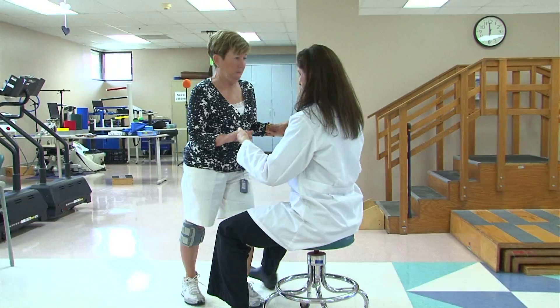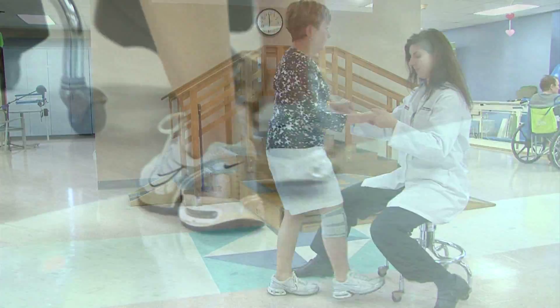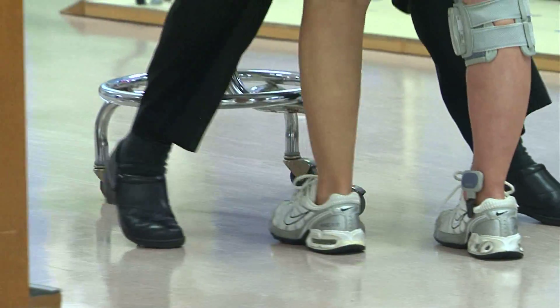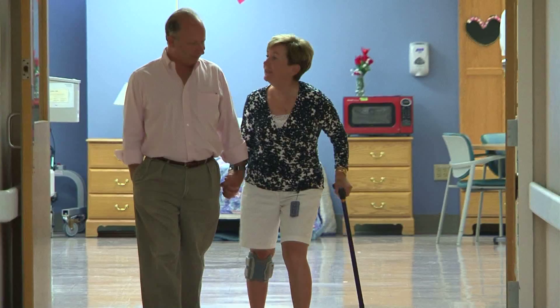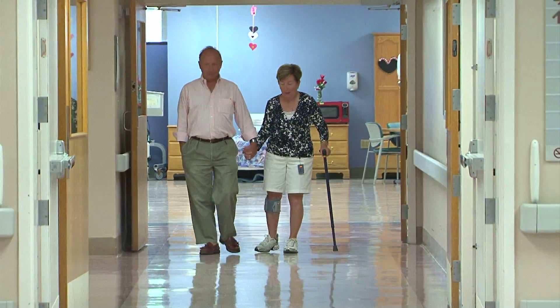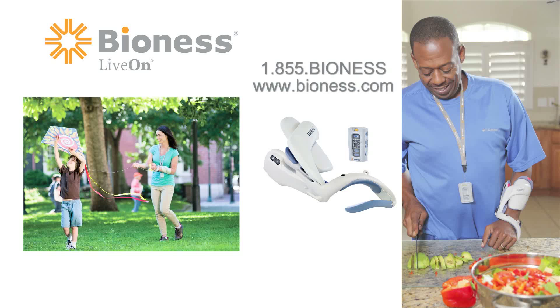The best candidates for this technology are individuals with damage to the spinal cord or to the brain who are already walking fairly well but want to walk a little bit better. Because the Bioness is able to give the patient the timing and coordination they need, they're able to get better quicker, progress faster, and get back into their normal life sooner.